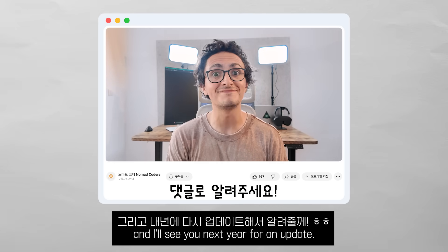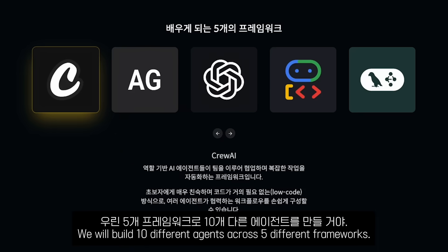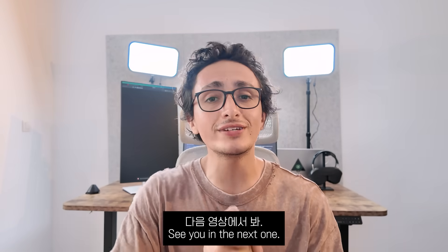I will see you next year for an update. Don't forget to check out the AI Agents Masterclass course if you want to learn how to build AI agents like this one — we will build 10 different agents across 5 different frameworks. By the end of it, I assure you, you're going to be an AI agent pro builder. See you on the next one.